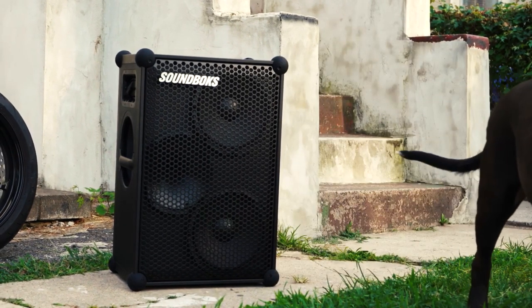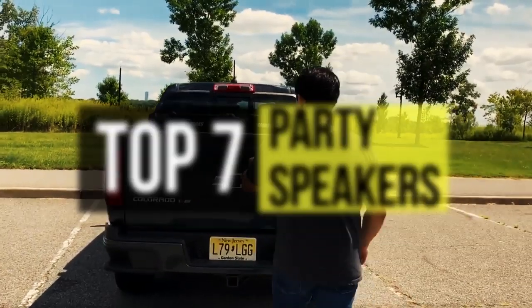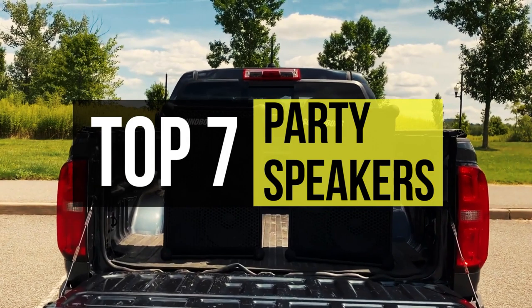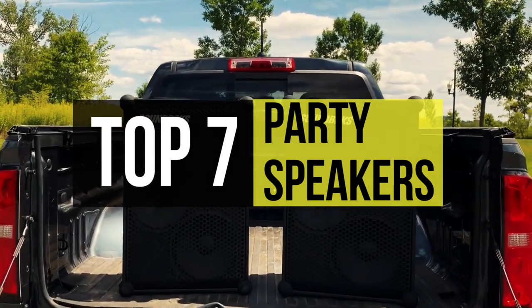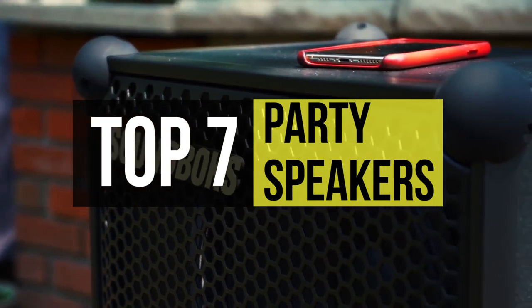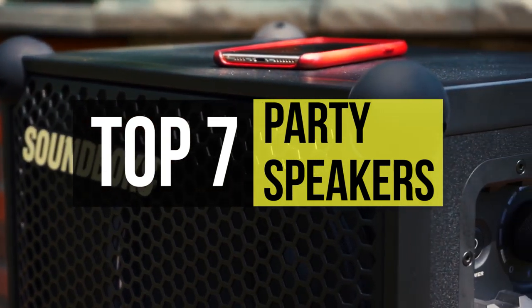A lively party needs an equally dynamic music system that can blow your guests away with its thumping bass and an audio level that drowns out all other sounds. Party speakers are the real answer to that — they're specially designed to keep your party alive and they come with loud bass and high volumes.